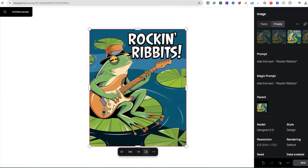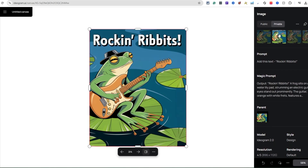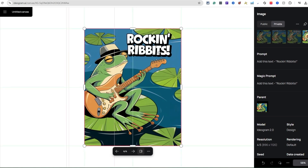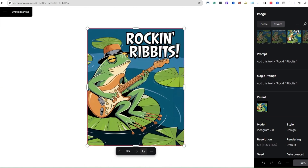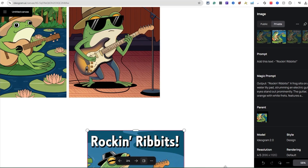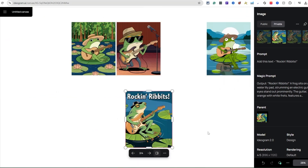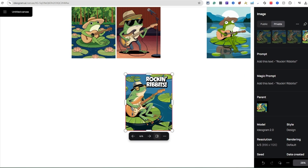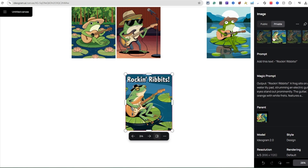Now you can see exactly how it added the text to the image. It cut a bit of the hat off but I still think it's pretty good. Look — it added 'Rock and Rivets' in a few different styles, which is pretty cool. This one's pretty dope. And look — if you take out the background, this can literally be a t-shirt design. Pretty cool, right?